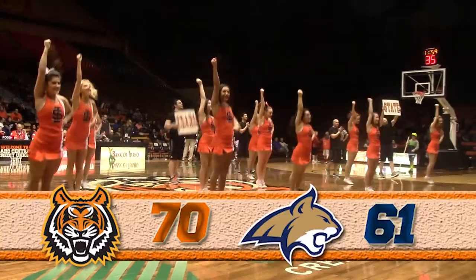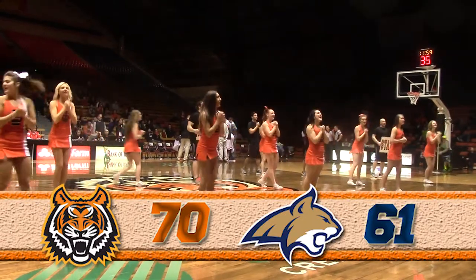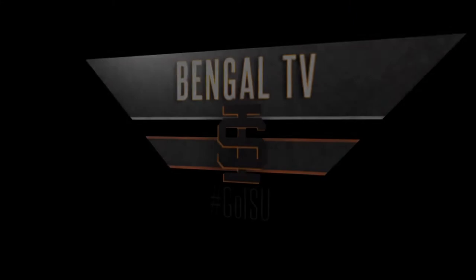Not pictured: Chris Hansen — game-high 26 points on 17 of 17 from the free throw line. ISU with a fantastic come-from-behind victory over Montana State.